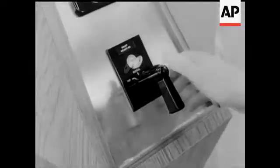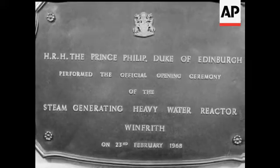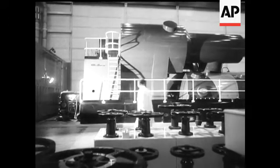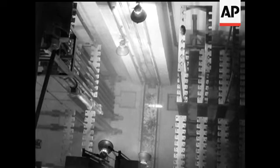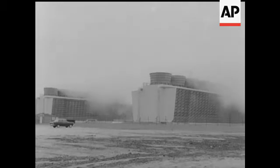Now the Duke switches on. The 100 megawatt turbine generator operates on steam from the heavy water reactor. Its simplicity of design is a major selling point. 80,000 gallons of water a minute are cooled in the cooling towers.